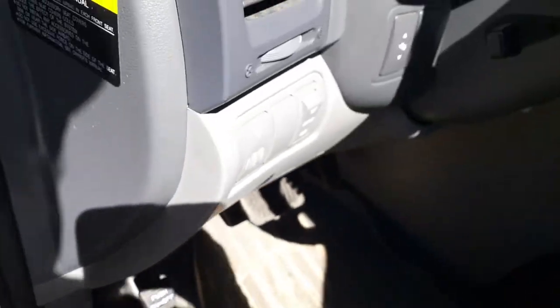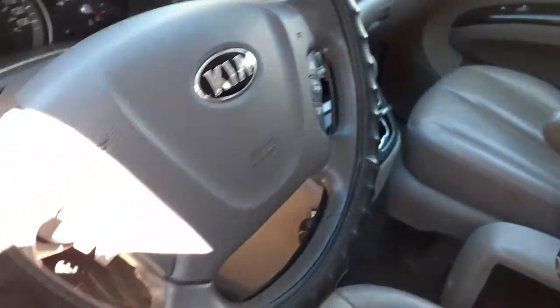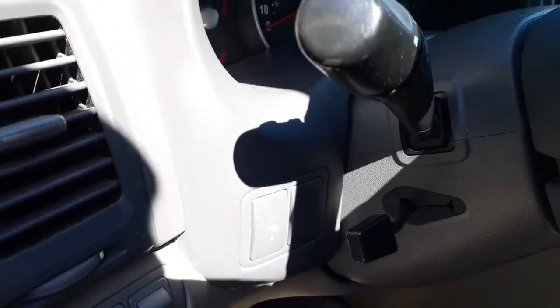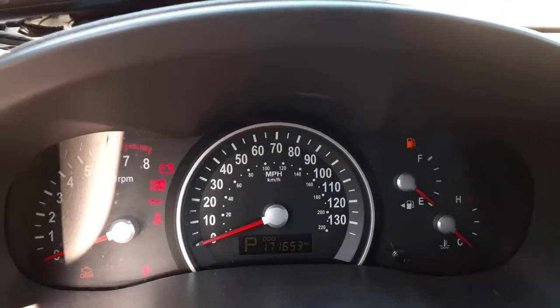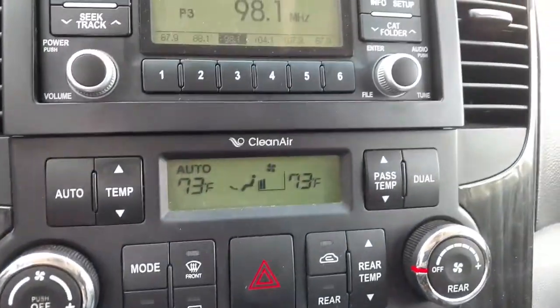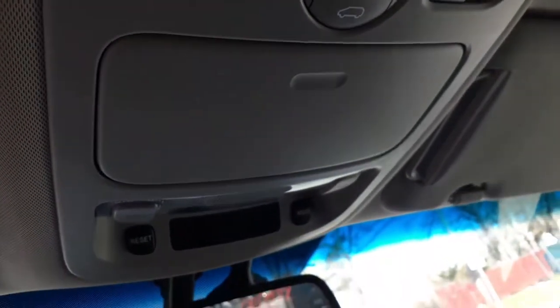Steering column tilt, cruise control, delay wipers with a key. It is a dash shifter. Does have the radio options and the phone. Adjustable pedals. Let's get in this a little bit — there's your speedo. You can see it's got 171,650. Tray, radio is good and playing.